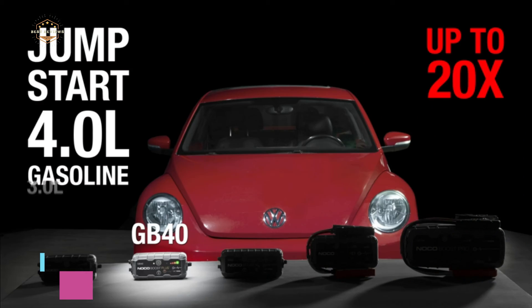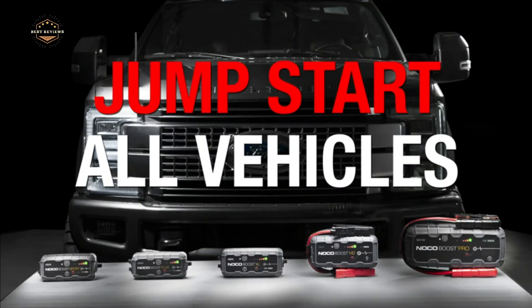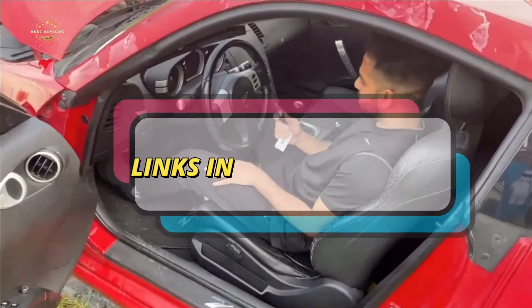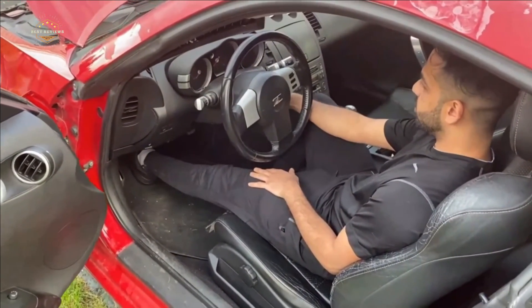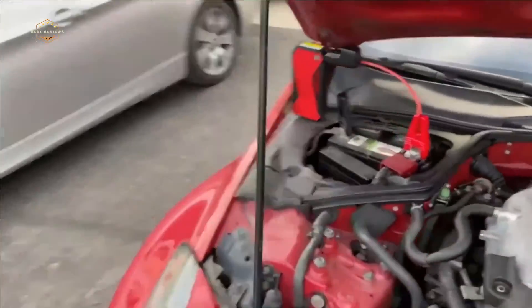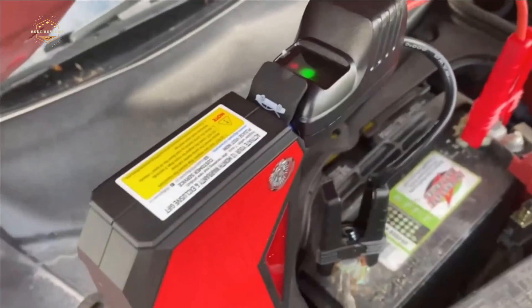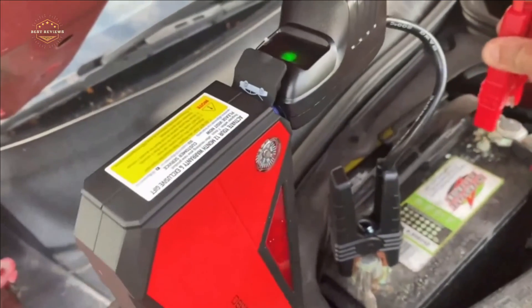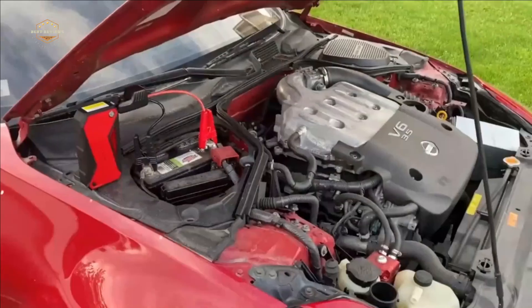The company offers a variety of portable jumpstarters — take a look at the other options and check the description for links to find out the prices. We hope you found this video helpful in finding the best jumpstarter. If you found it helpful, please give a like, comment your opinion, and tell us which one is perfect for you. Subscribe to our channel to get the latest updates on different product reviews.